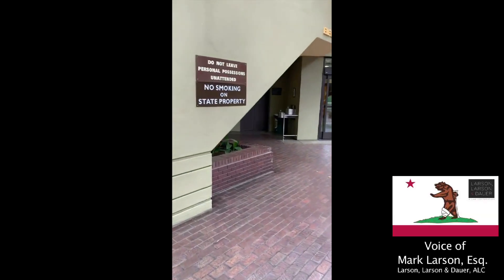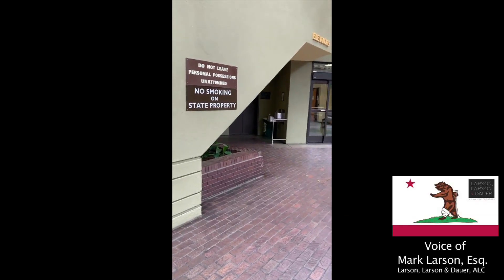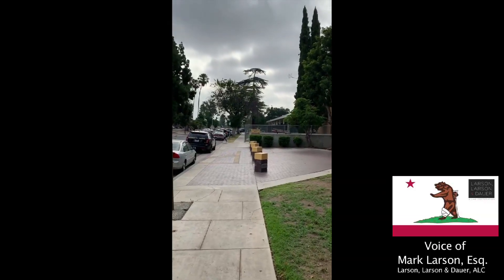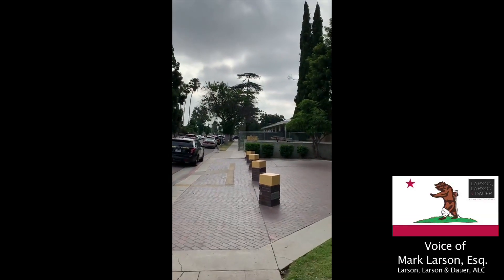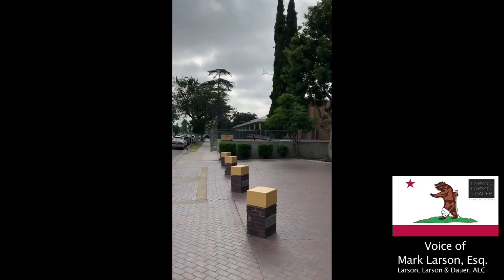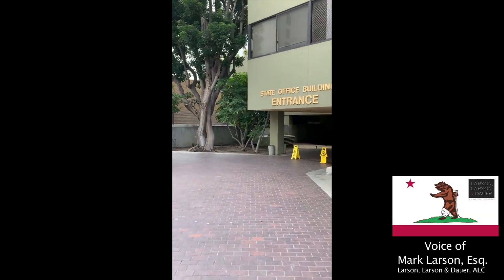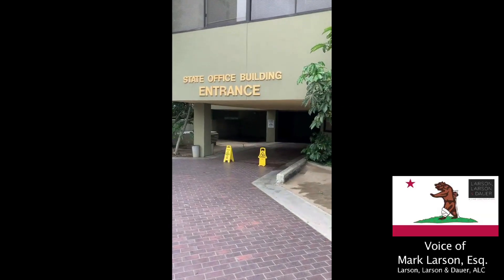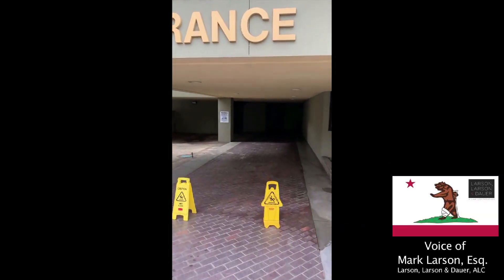But if you have any problems, you always just call the attorney's office, and they will contact the attorney and let them know that you are here. There is also another entrance to the Workers' Comp Board closest to the Delano-Van Nuys intersection, and it is located here. You walk in here, and it takes you into that same main area as the other entrance I showed you.